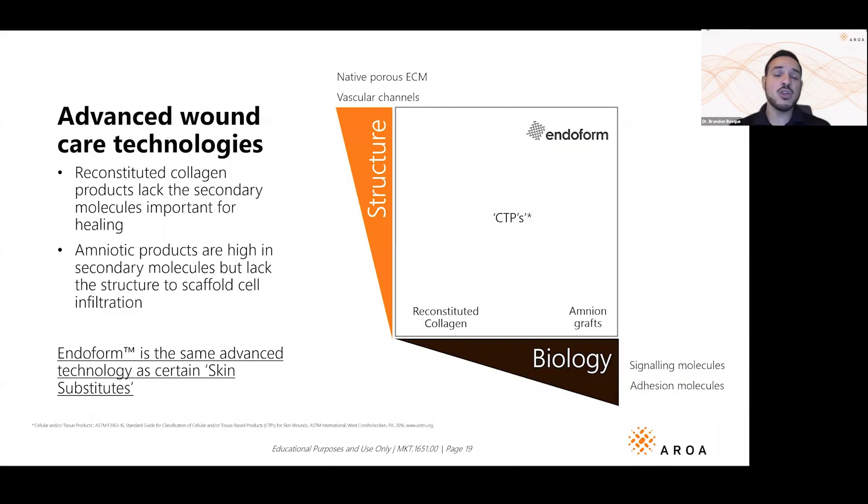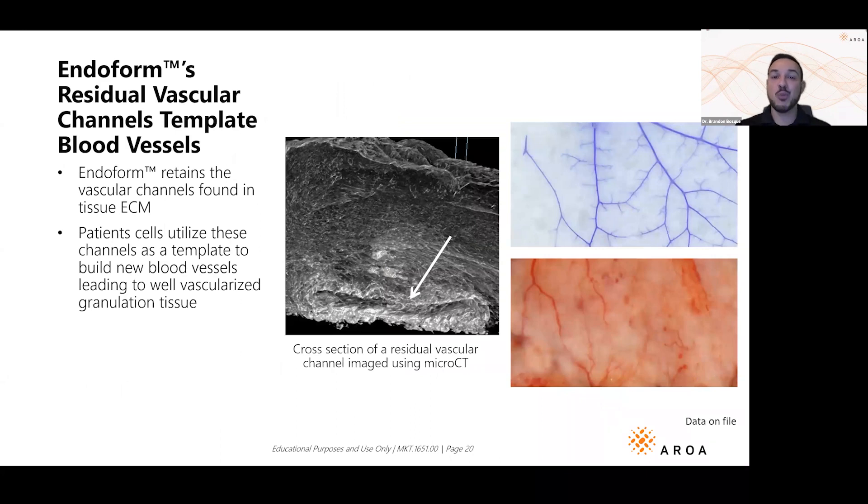On the x-axis of this graph: biology — not just type 1 collagen, but all the different types of collagens and proteins. On the y-axis: structure — you want cells to have the ability to attach and communicate with each other. Endoform gives you a big chunk of biology and structure for cells to adhere to. Reconstituted collagen unfortunately doesn't have much of either, and the expensive cellular tissue products — skin subs — are in the middle of the road but extremely expensive.